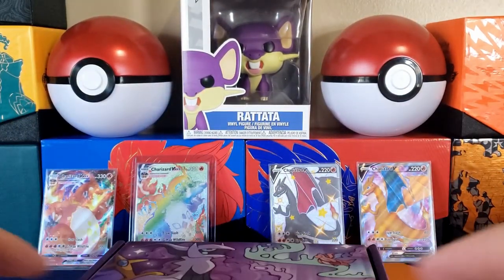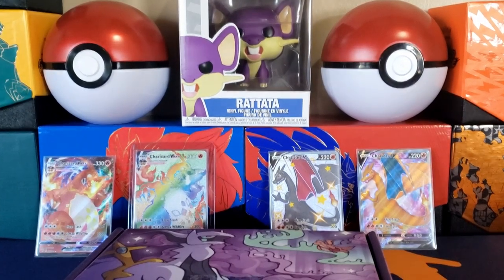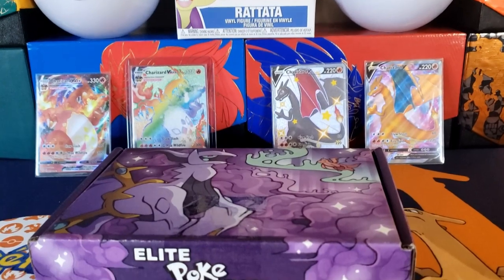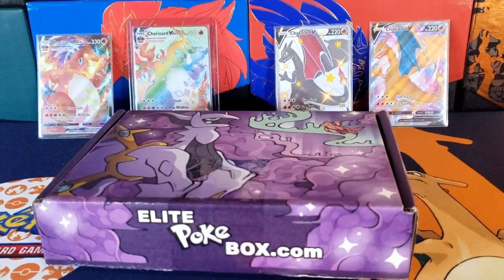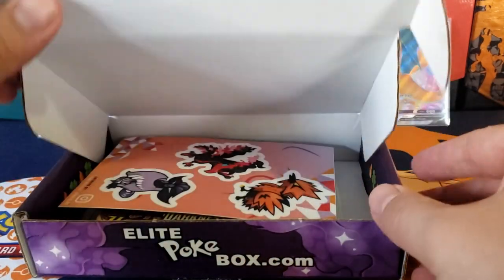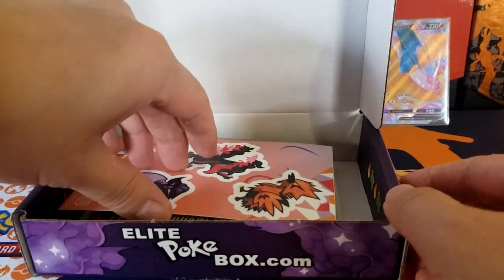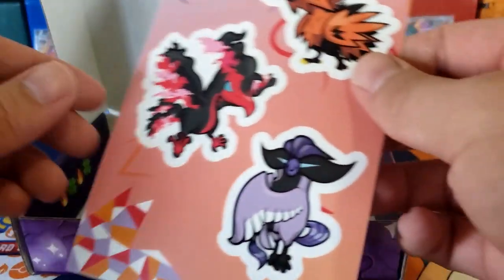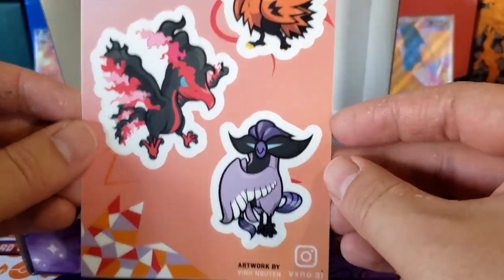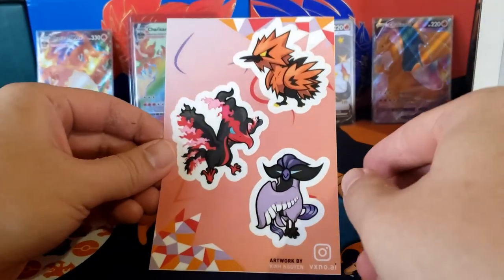Let me angle my camera down a little bit so we can actually see what's in here. January box — if you have not been on this channel, this is a channel where you just sit back, relax, and enjoy. We got a very nice sticker, I'll move this to the side.